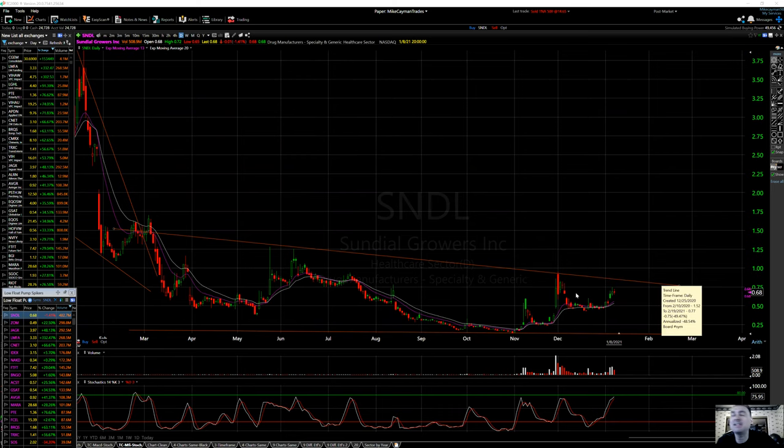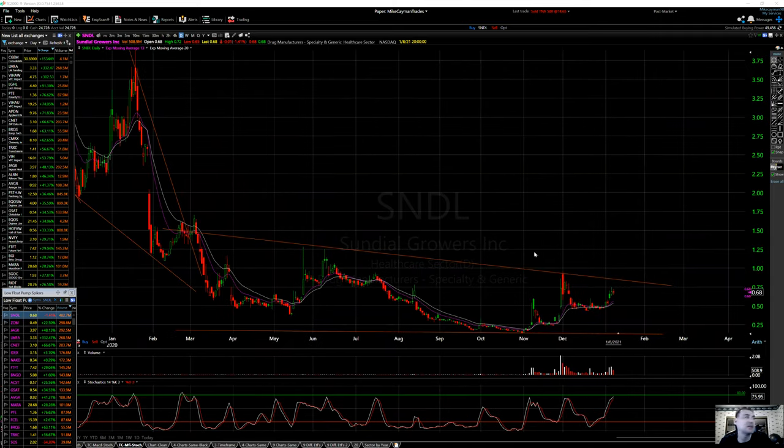Let's look at SNDL — Sundial Growers. Sector: agriculture, forestry, fishing and hunting. Subsector: crop production. They engage in production and distribution of flour, pre-rolls, and vapes. It operates through cannabis, ornamental flowers, and corporate segments. The cannabis segment includes legal cultivation and distribution of cannabis products under a federally regulated license issued by Health Canada. The company was founded by Stanley J. Switek and is headquartered in Calgary, Canada.